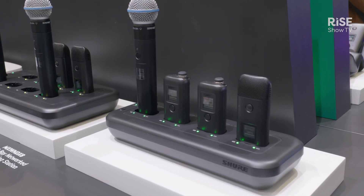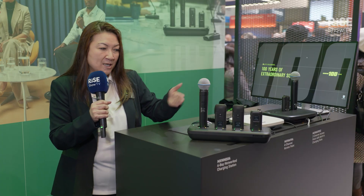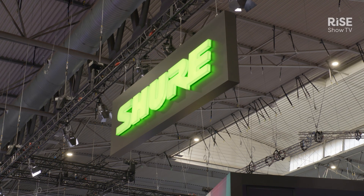This whole system can just be plugged in via USB and connected to your laptop. It's very easy to set up. This particular system also has a DSP built in, making it a smart and perfect solution for large and extra large rooms.